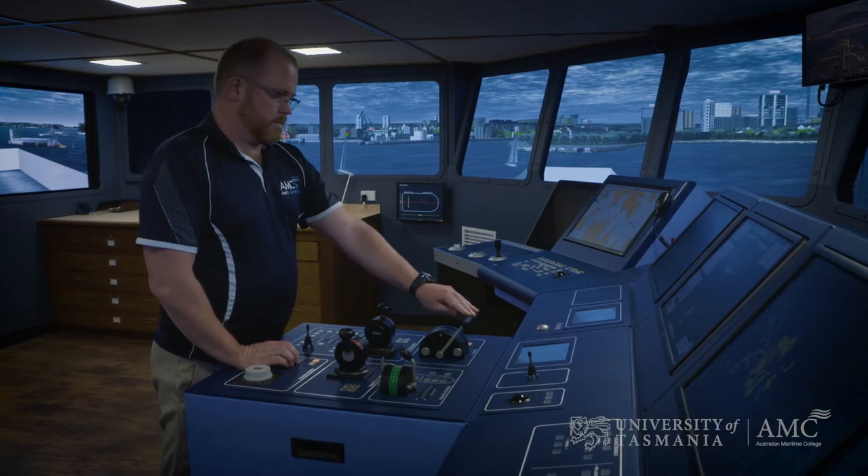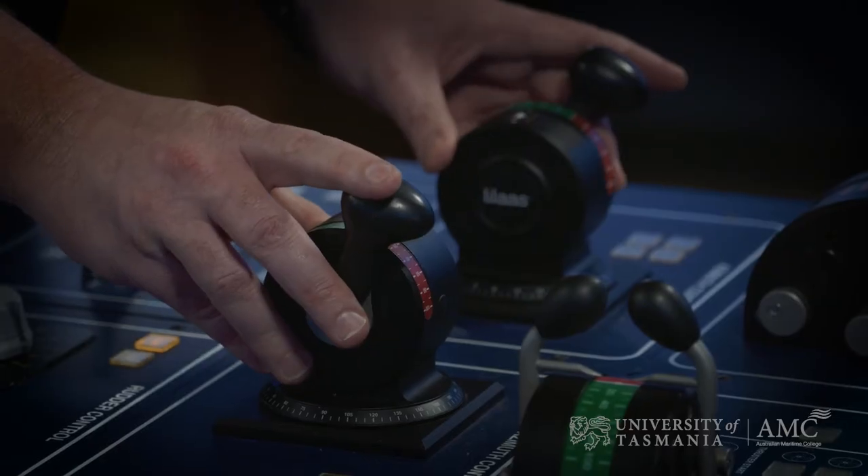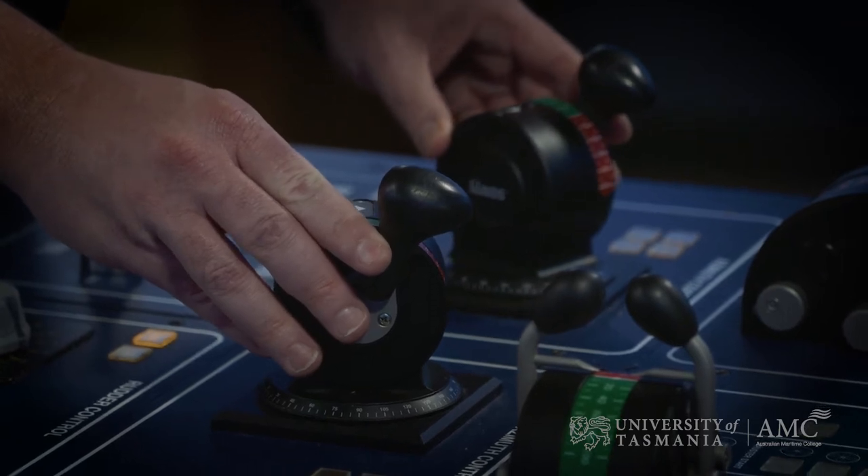AMC Search is the commercial arm of the Australian Maritime College and we serve as the main interface between AMC and the maritime industry. AMC Search uses the simulator at AMC to provide services to clients in the maritime industry such as ports, port development, as well as maritime engineers.